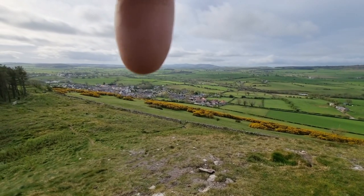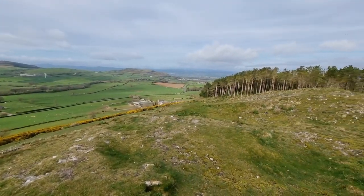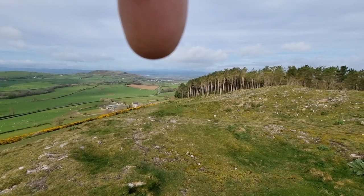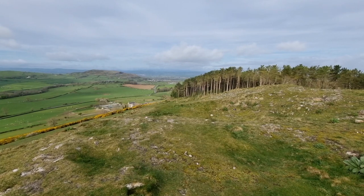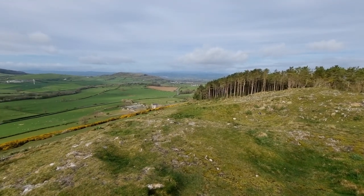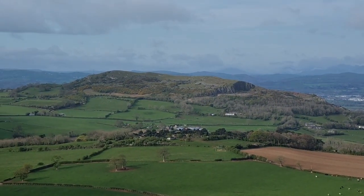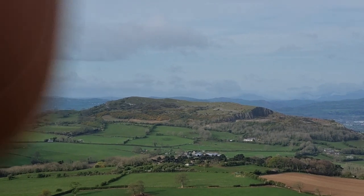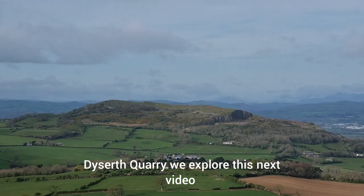That's the nearest town there - Dyserth. Just round the corner up in there. Those trees there - I think that's Prestatyn along the coastline. This bit is interesting just here in how it's been quarried.